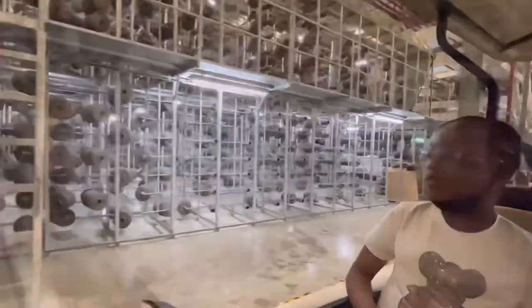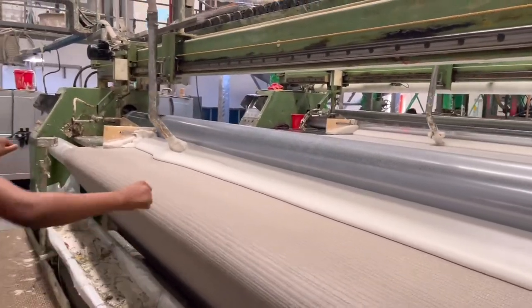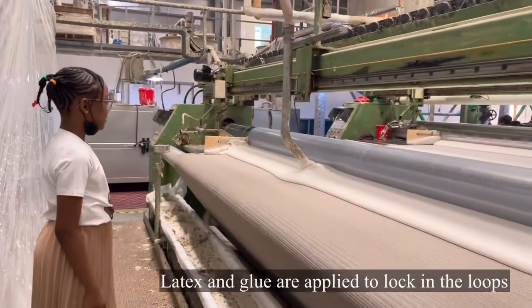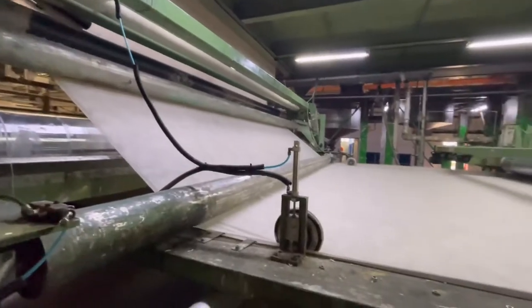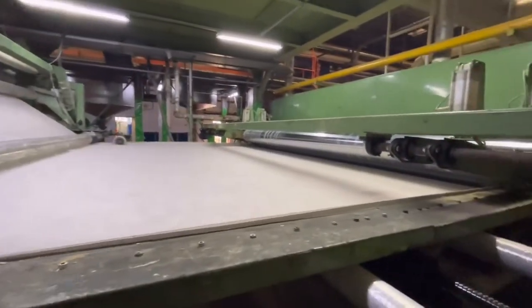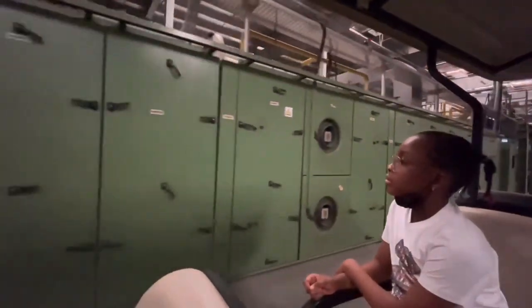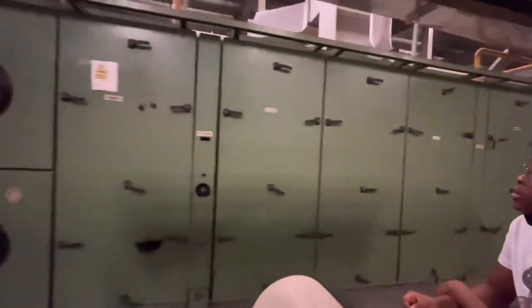This is the final stage of production. Latex and glue are applied to lock in the loops, followed by the carpet backing. Then it goes into the oven to dry up. Wow, this is the biggest oven I've ever seen!